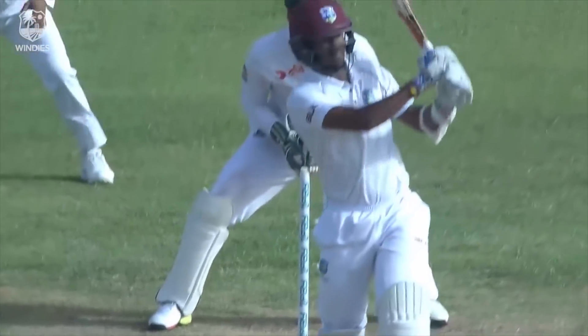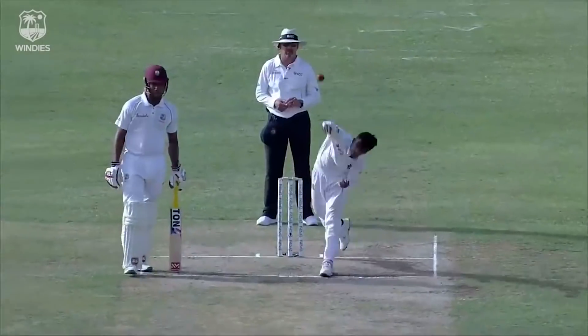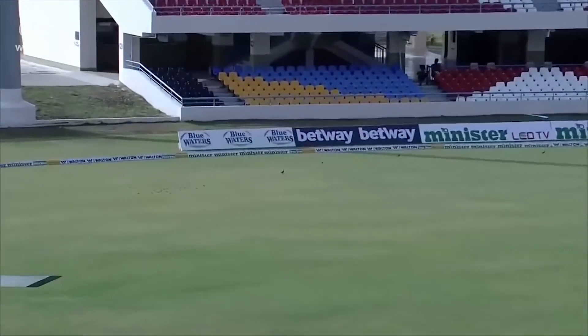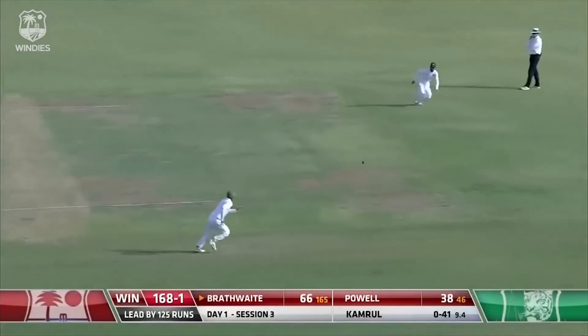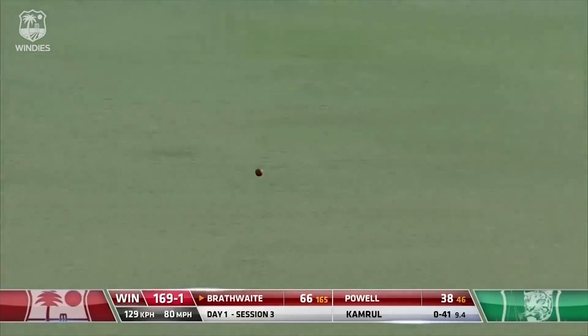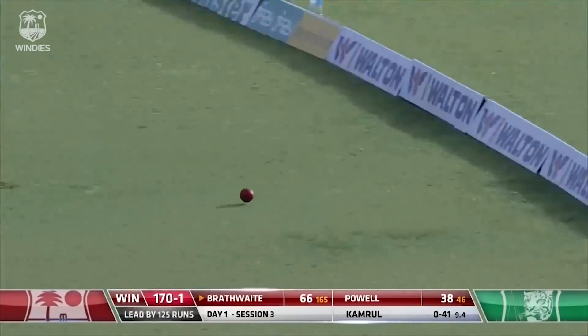It's a little bit more flight, Brathwaite says, 'I'm going to expose that spot you're talking about, Darren Ganger.' More runs for Brathwaite — four runs for Brathwaite.